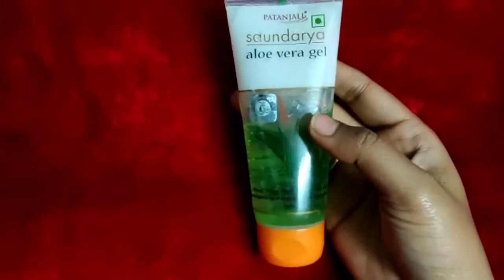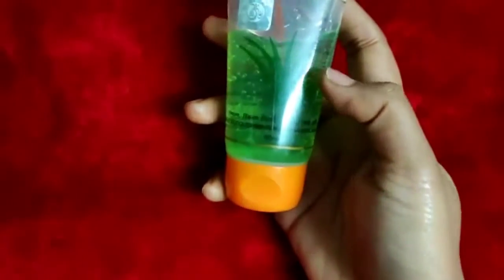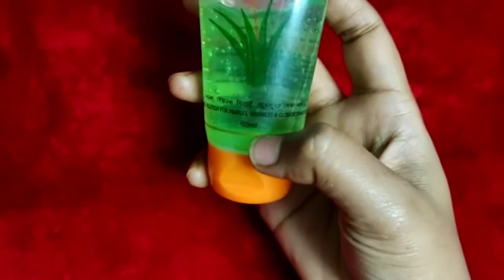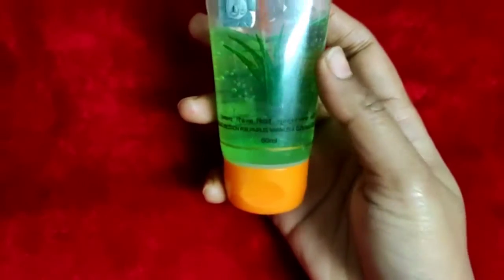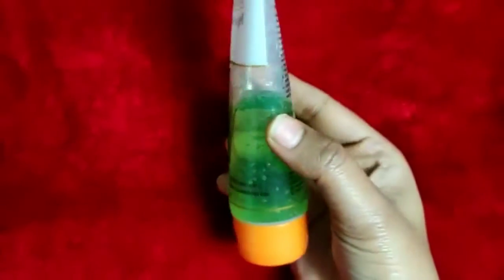If you talk about the price, you can buy 60 ml for 45 rupees. You can buy it in different sizes, even a very large size. You can find it online or offline.